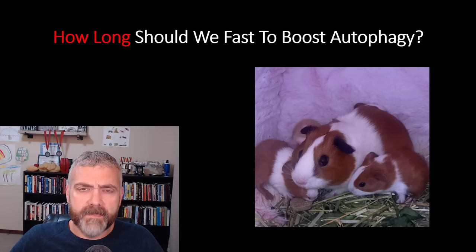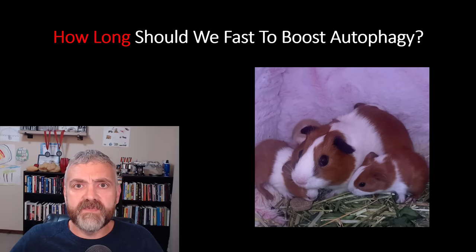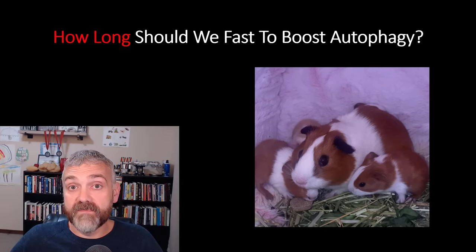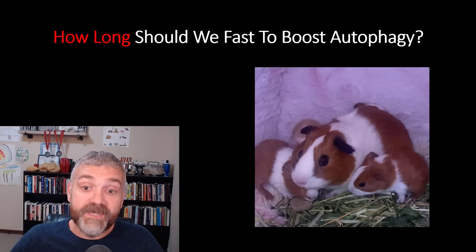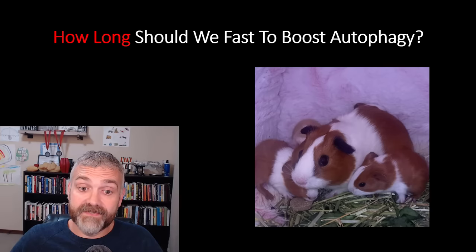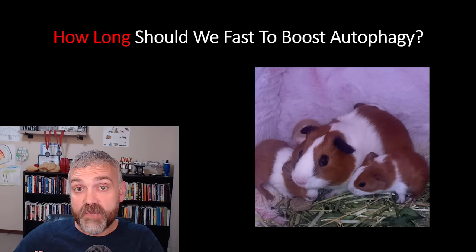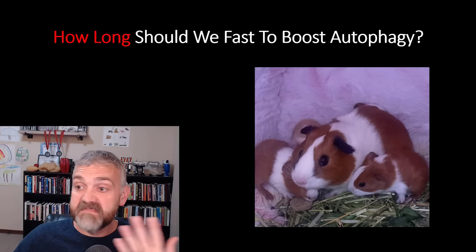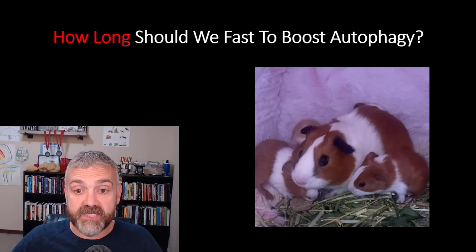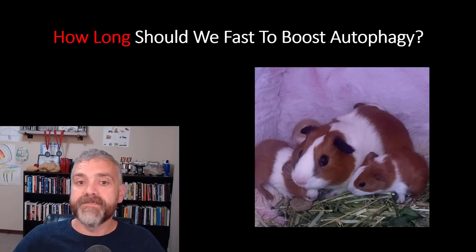We are similar to mice, but our metabolisms are quite different. Studies show that mice can lose between 11 and 21% of their body weight when fasting for 24 to 48 hours — we certainly wish we had their metabolisms, but we don't. The research still matters; we just don't know exactly how to translate this to humans very well. It would likely take somewhere between three and seven days to see this big of an increase in autophagy in us humans.